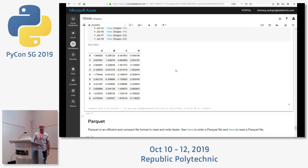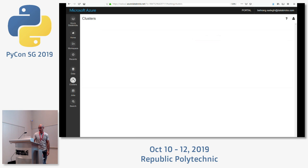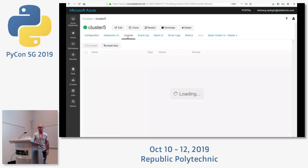Any questions so far or on Databricks? My cluster is small — just for demos: one worker with four cores and 14 GB of RAM. Koalas is installed via the PyPI repository. I think I have a couple more slides.